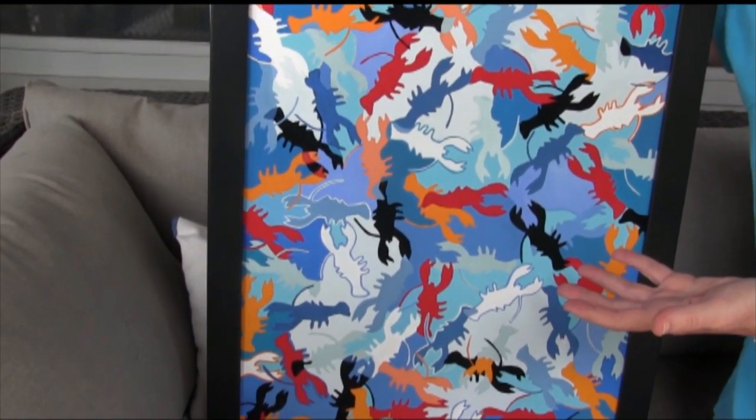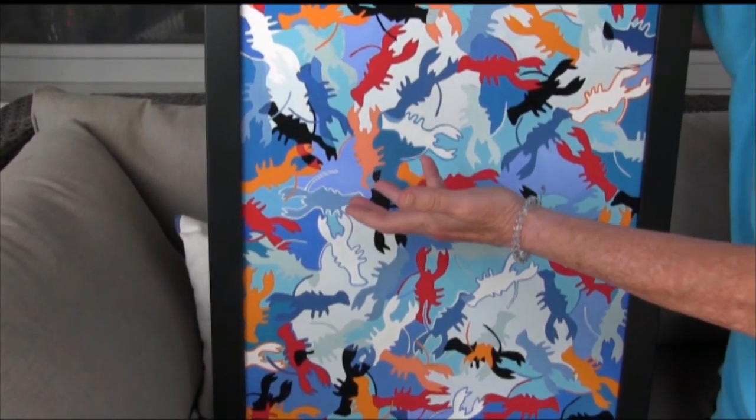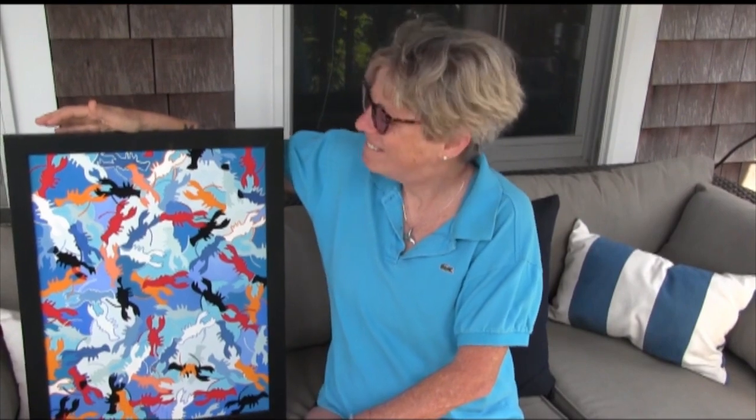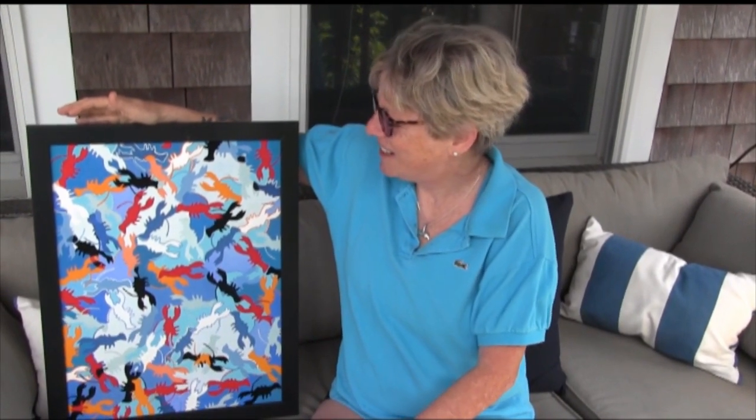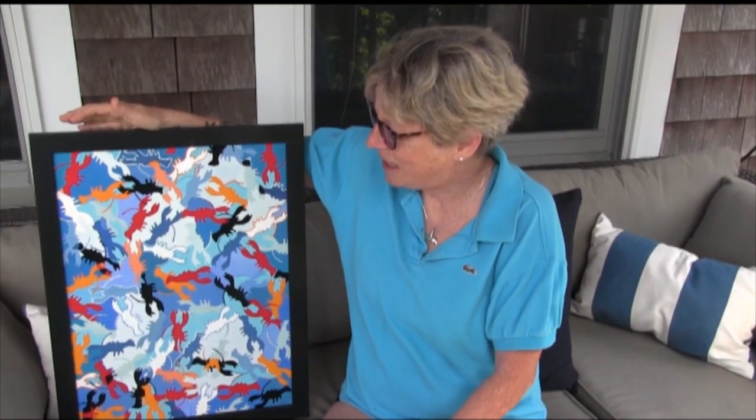Blue happens to be one of my favorite colors anyway, so I use a lot of blues — even though it's representational of the ocean, it's still one of my favorite colors. The red and the orange and the black really pop against the blue, and I have a lot of fun making this.